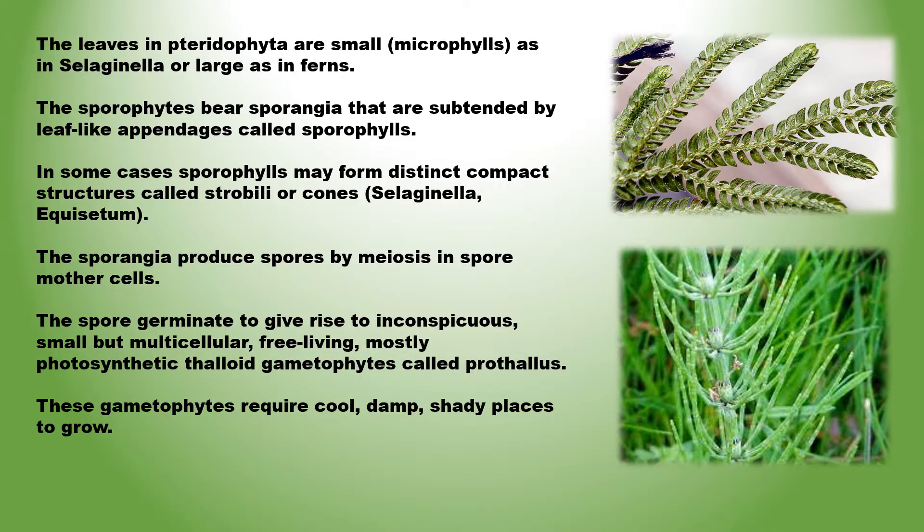Pteridophytes may have small leaves called microphylls — example Selaginella. They may also have large leaves called macrophylls, which bear sporangia. These are subtended by leaf-like appendages called sporophylls. In some cases sporophylls form compact structures called strobili or cones. Spore mother cells produce spores by meiosis from the sporangia. Spores germinate to form an inconspicuous gametophyte called prothalus.